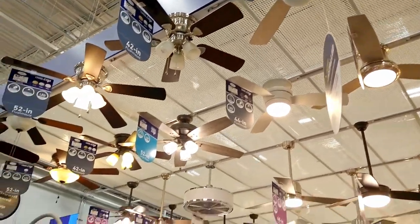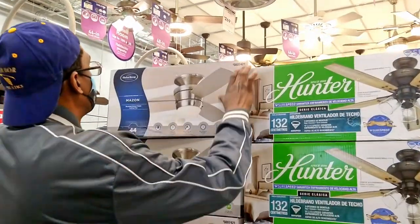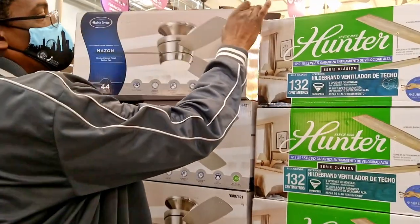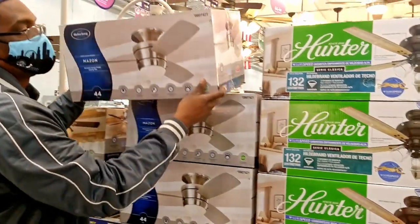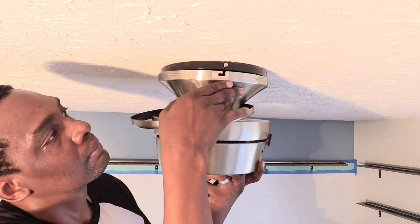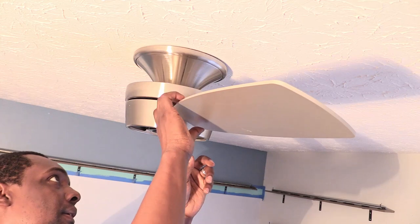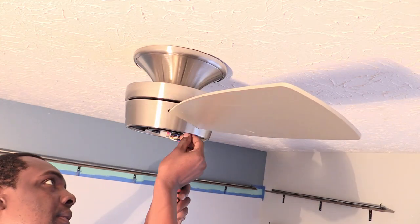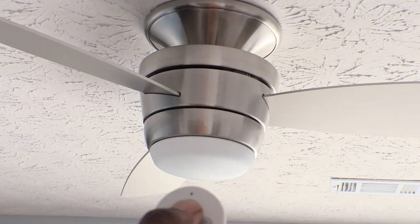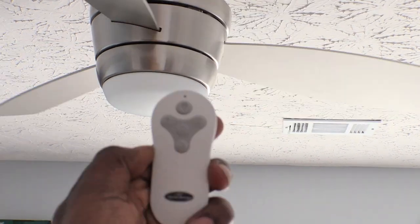We headed over to Lowe's and found a smaller 44-inch fan that was also flush-mounted. We liked that it had a sleek design and LED lights — this would be perfect in his room. This ceiling fan was much lighter and it kind of gave off that airplane propeller vibe that we knew our son would like. We liked controlling the airflow with the remote instead of pulling those old chains.